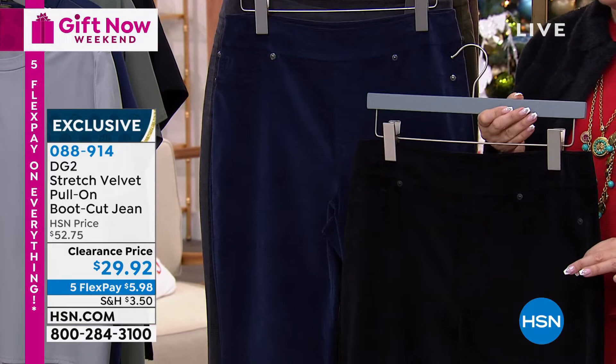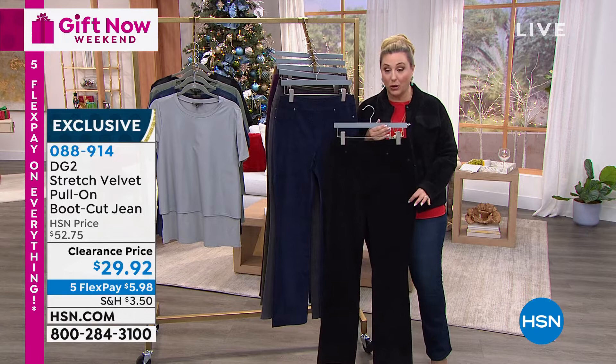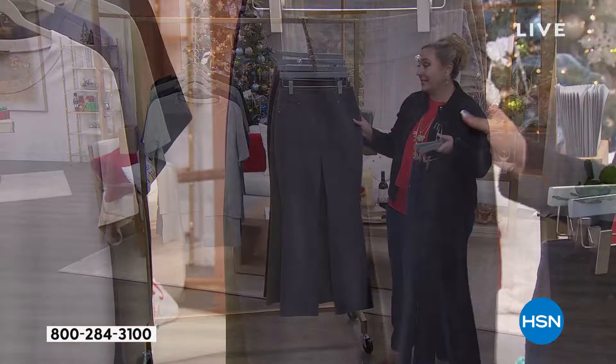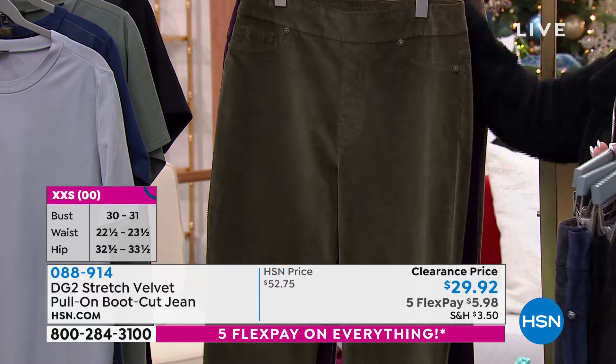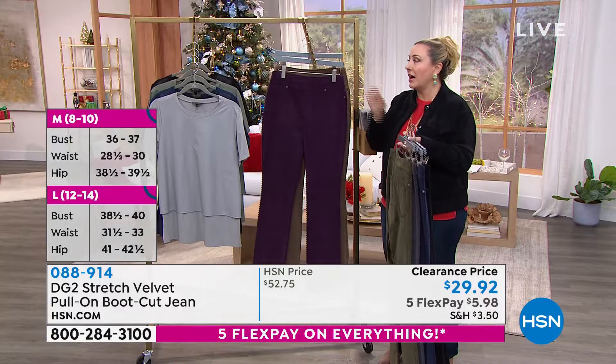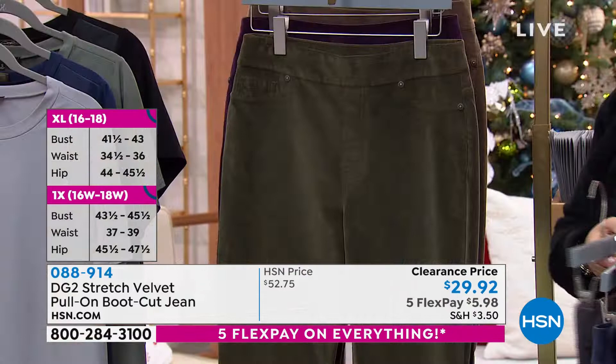Bobby Ray Carter, if you're watching, we have your double extra small. Limited sizing in the gray gunmetal. We also have it available in olive, eggplant, and mushroom — these are the most limited. We have some — go to hsn.com or call the number on your screen. Say this is my size and we'll tell you what we have.